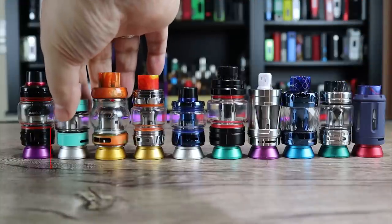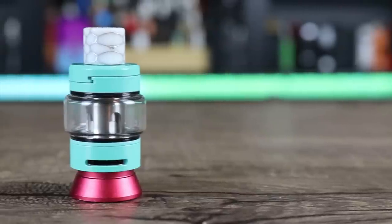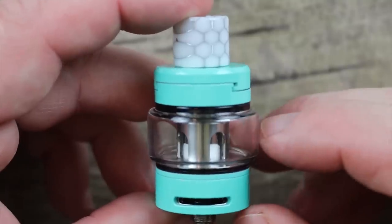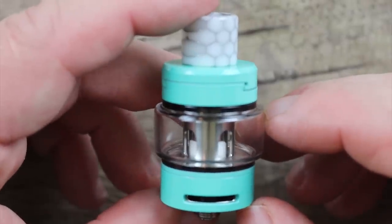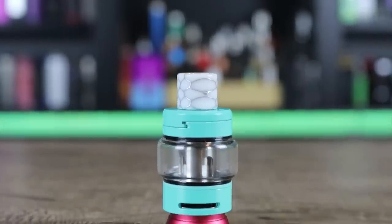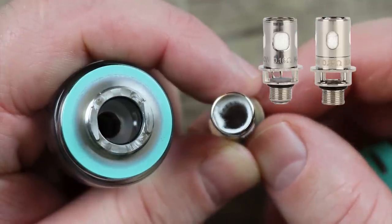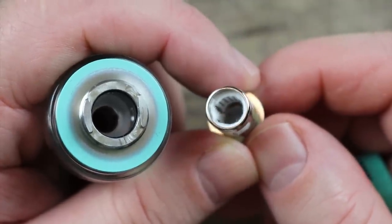Coming in at number 2 we have the Innokin Ajax. Innokin had one hell of a year — they actually placed two tanks in our top 10. I love the flavor on this tank. In my original review I gave it a little bit of a hard time because it's one of those tanks that is constantly wet, but the flavor is so good I'm willing to overlook that. I think it's the best mid-range tank on the market right now. I love the coil system — the longevity on the coils has just been phenomenal, lasting longer than most sub-ohm tanks.